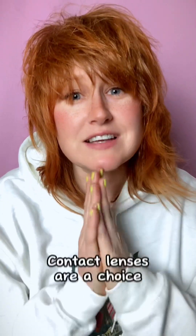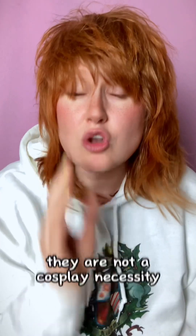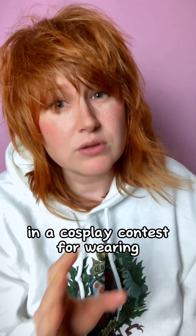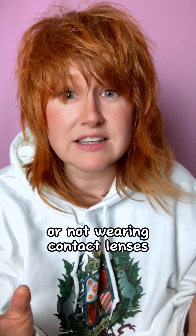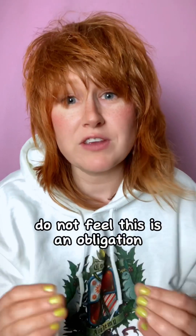Number two: contact lenses are a choice. Whether you wear lenses for cosplay or not is entirely up to you. They are not a cosplay necessity. You will never be marked up or down in a cosplay contest for wearing or not wearing contact lenses. You can always edit your photos afterwards if you want to change your eye colour. Do not feel that this is an obligation.